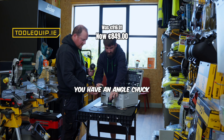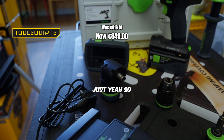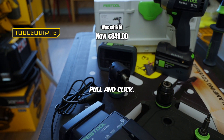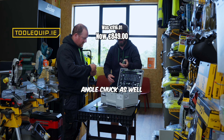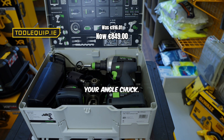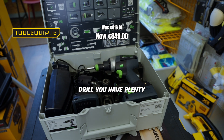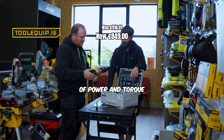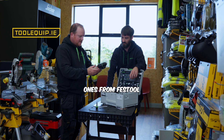Some of the main features are that it comes with different chucks — you have an angle chuck and a Jacobs chuck, and they're easy to attach, just pull and click. You can also put your Jacobs chuck onto your angle chuck. You're able to drill holes at angles as well, and with this drill you have plenty of power and torque, it being the four-speed model. It's one of the flagship ones from Festool.